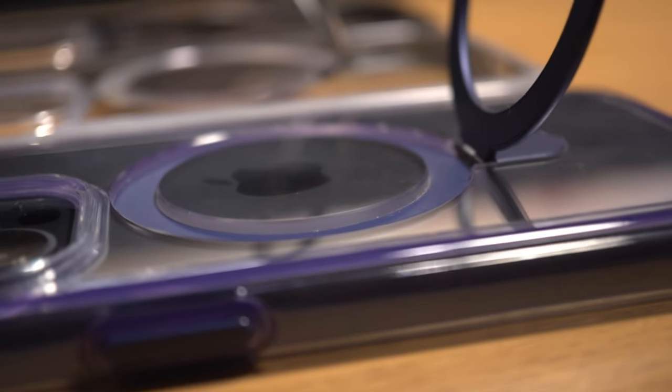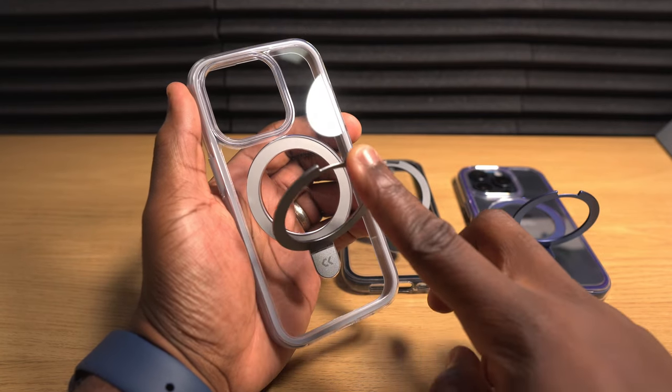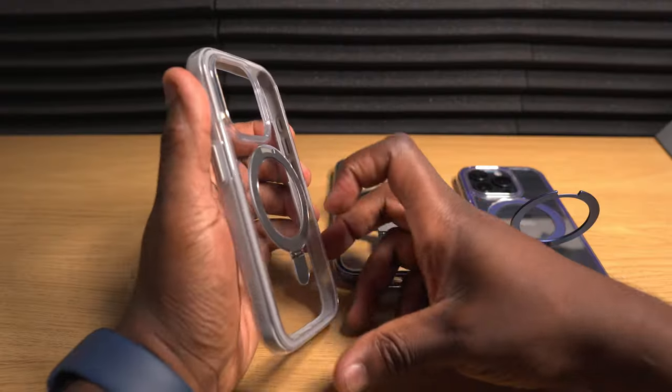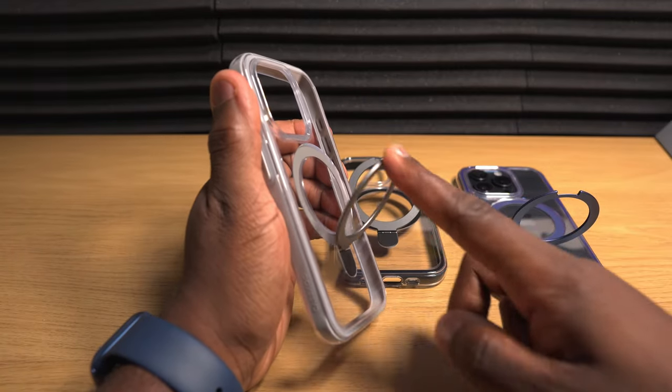While some cases have MagSafe compatible styling on the back, this case takes that styling and uniquely uses it as a place to hide a functional kickstand. CaseKoo have dubbed this their invisible magic stand — to open this magnetic aluminium alloy kickstand, all you need to do is simply unfold it from its position, and when you're done, just snap it back in place.